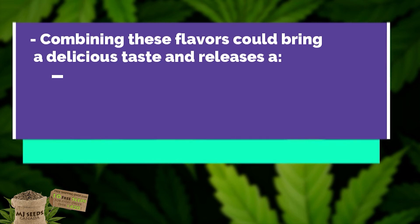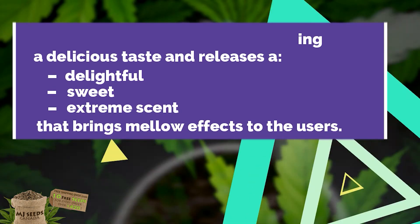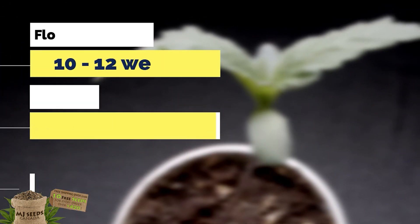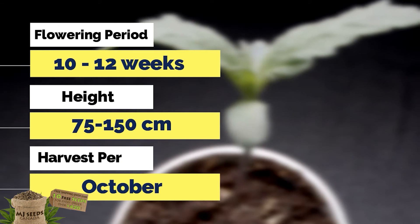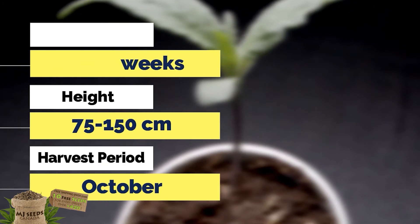AutoCBD Fruit Cheese releases a delightful sweet and extreme scent that brings mellow effects to the user. It only takes 10 to 12 weeks to flower and tends to grow 75 to 150 cm tall in either indoor or outdoor environments.